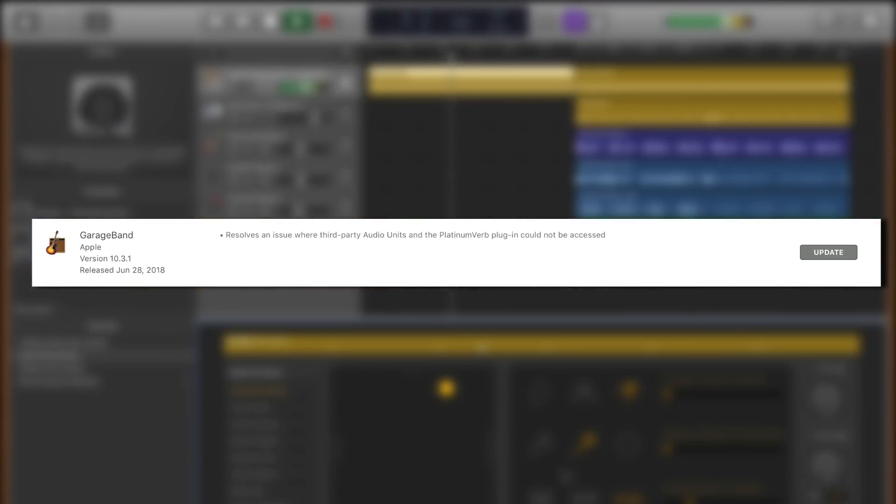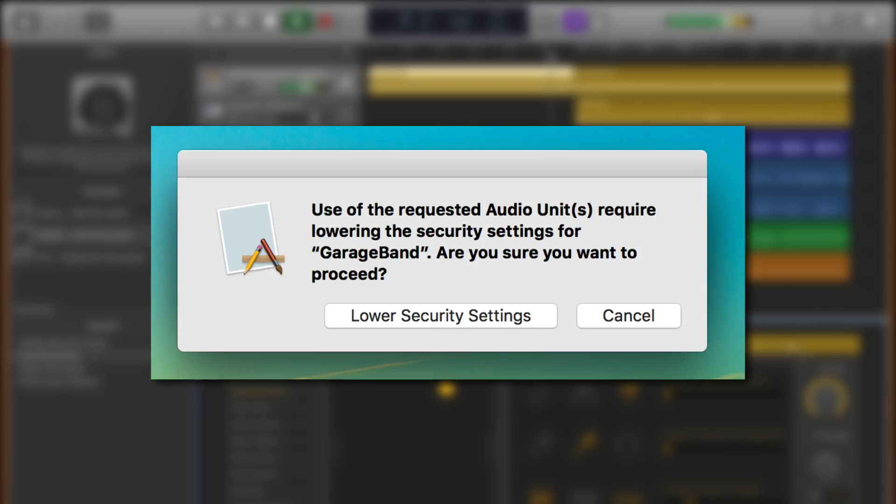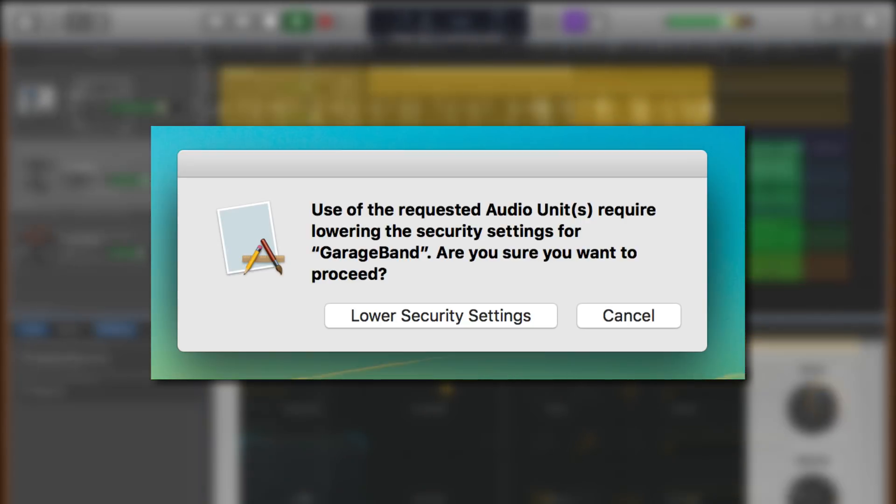And yet this update certainly seems to have solved the problem, though I did get a pop-up the first time I launched GarageBand after updating to version 10.3.1 that said, "Use of the requested audio units require lowering the security settings for GarageBand. Are you sure you want to proceed?"